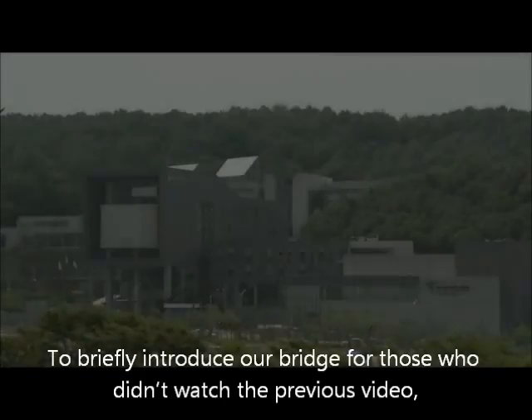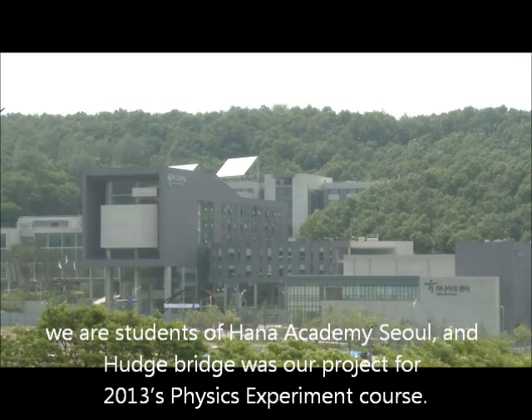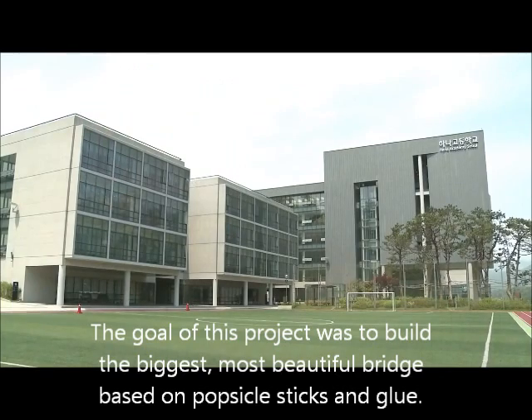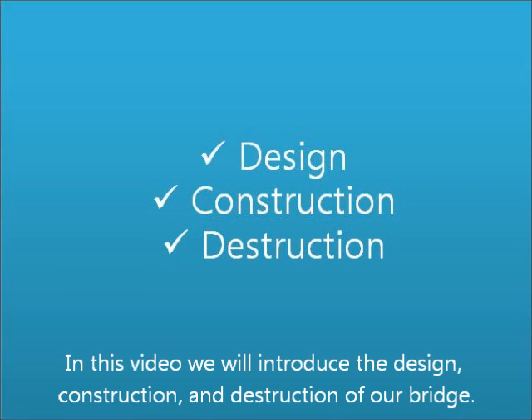To briefly introduce our bridge for those who didn't watch the previous video: we are students of Hana Academy Seoul, and Hutch Bridge was our project for 2013's physics experiment course. The goal of this project was to build the biggest, most beautiful bridge based on popsicle sticks and glue. The main idea behind this criterion was that a bridge must be physically sturdy for it to be beautiful. In this video, we will introduce the design, construction, and destruction of our bridge.